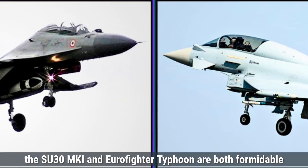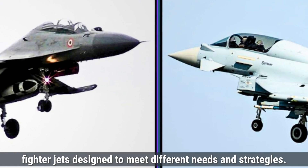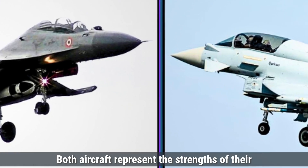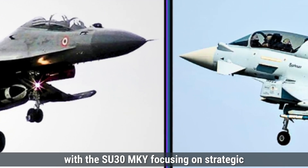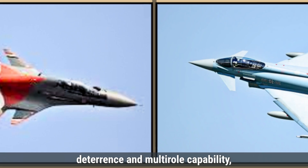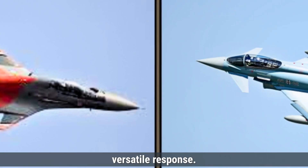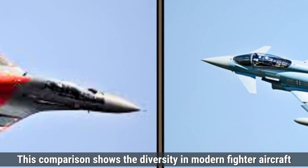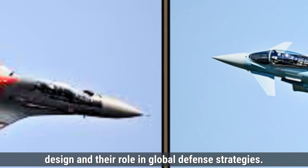In summary, the Su-30MKI and Eurofighter Typhoon are both formidable fighter jets designed to meet different needs and strategies. Both aircraft represent the strengths of their respective countries and technologies, with the Su-30MKI focusing on strategic deterrence and multi-role capability, while the Typhoon emphasizes air superiority and quick, versatile response. This comparison shows the diversity in modern fighter aircraft design and their role in global defense strategies.